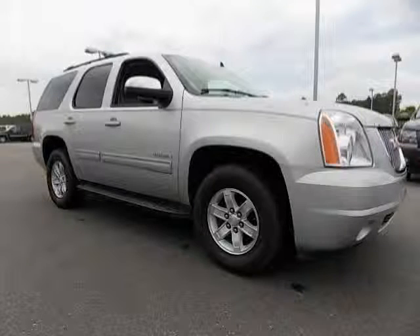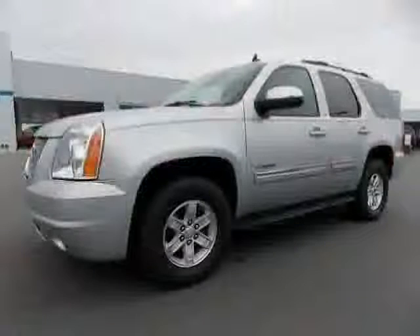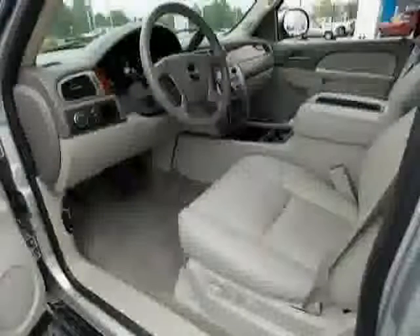2011 GMC Yukon equipped with power adjustable pedals, MP3 player, cruise control, side airbag, power windows, XM satellite radio, liftgate window flip-up, split rear bench, power steering, and seatback storage.